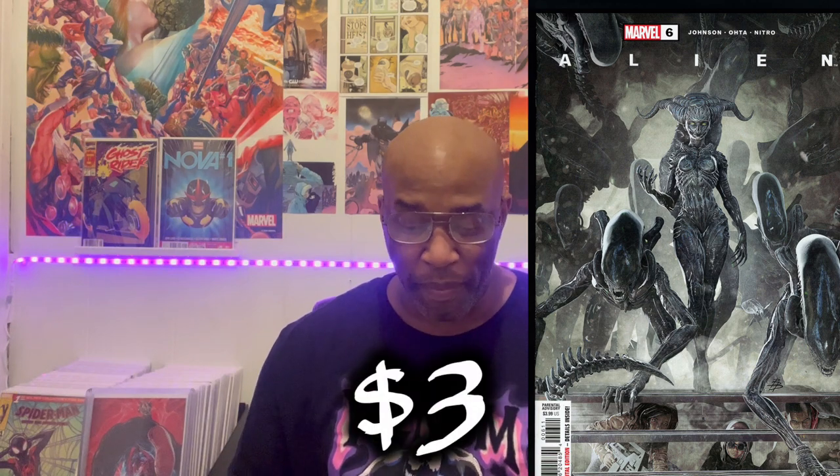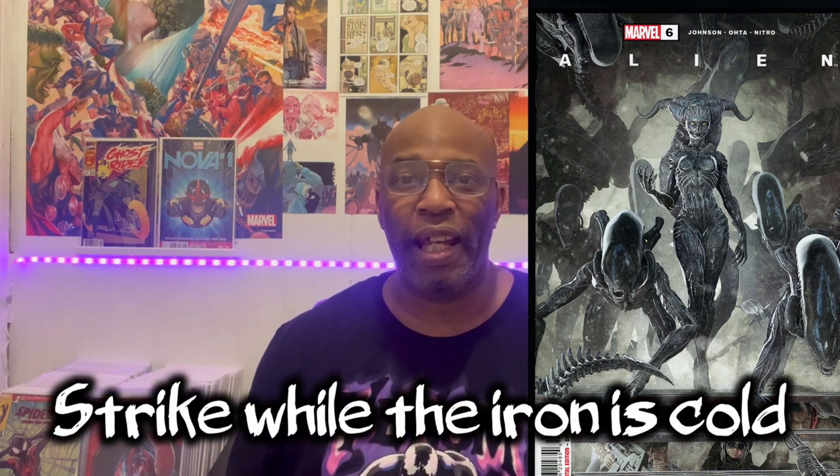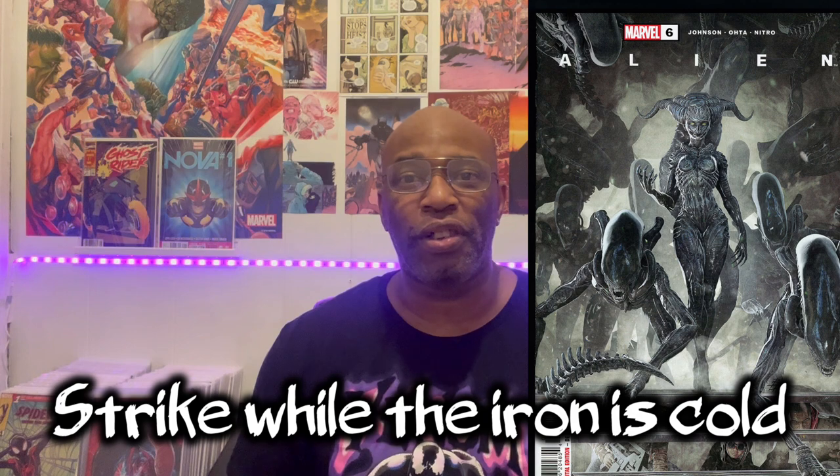Let's talk specs: the last recorded sale for this book was $3, with a high sell of $6. Fair market value has this book resting at $4 for a raw copy in near-mint condition. If the alien queen appears in a movie — or even a hint that it's reaching the big screen — you're going to see this book climb in value. Now's a perfect opportunity to get it while it's still basically cover price. Keep your eye out on Alien, issue number six.